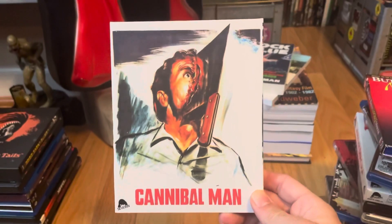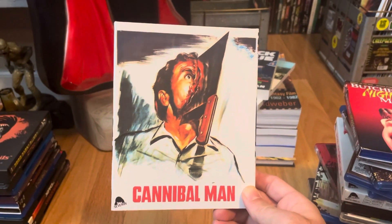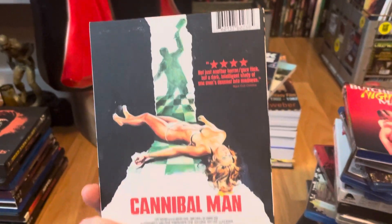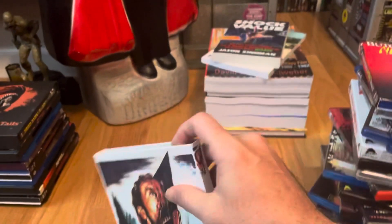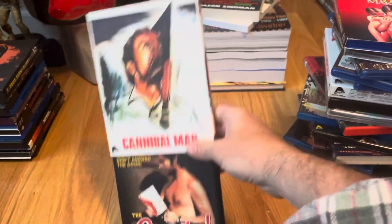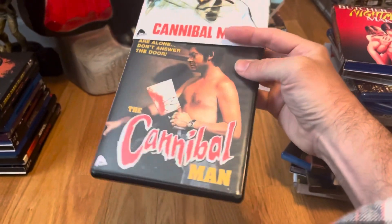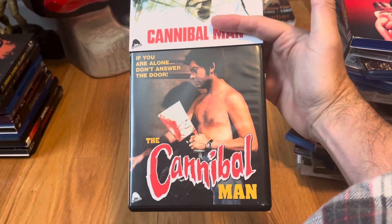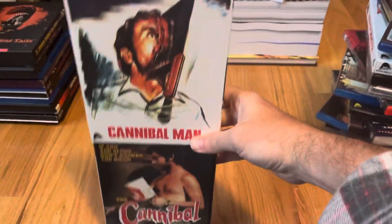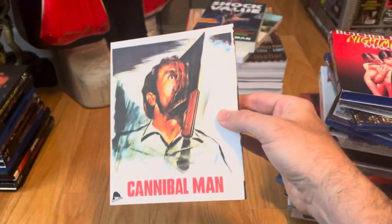Cannibal Man, also known as Apartment Terror or something like that — this is the second time it's hitting Blu-ray. A really nice addition from Severin; I think Code Red might have released it the first time. I still have that edition just for collector's purposes — I'm keeping both. It's a really good movie and I need to get on rewatching it.